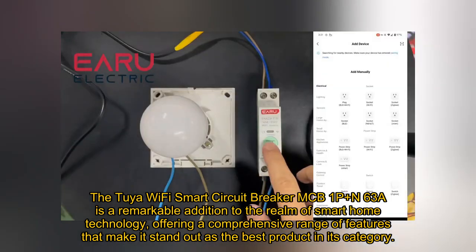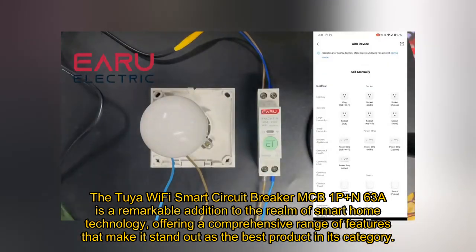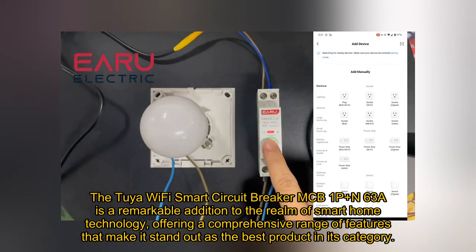The Tuya Wi-Fi Smart Circuit Breaker MCB1P Plus N63A is a remarkable addition to the realm of smart home technology, offering a comprehensive range of features that make it stand out as the best product in its category.